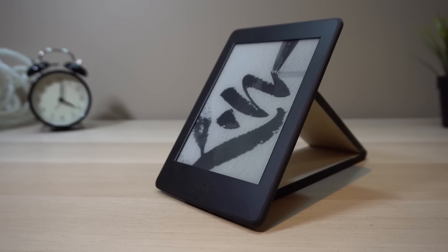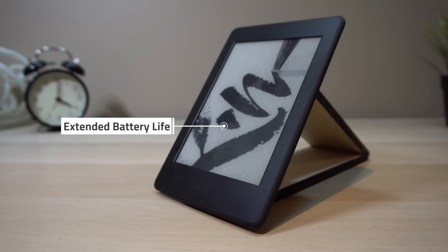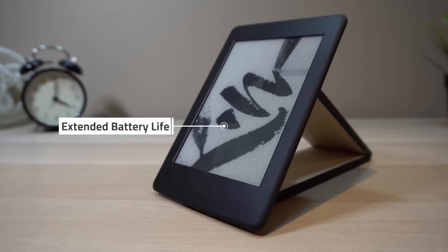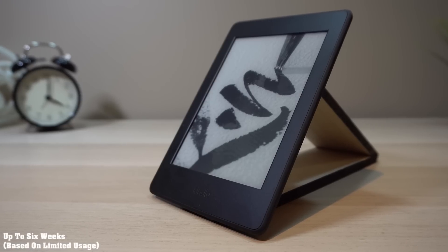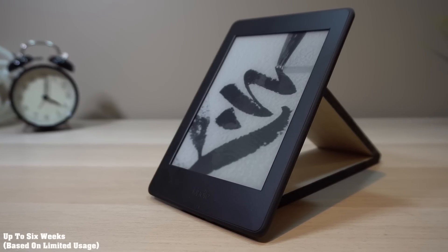The Kindle Paperwhite, on the other hand, will last weeks on a single charge. This long battery life ensures the Kindle won't go out when you're just about to read the startling conclusion to a complicated plot. A single Kindle Paperwhite charge has a maximum battery life of about six weeks.